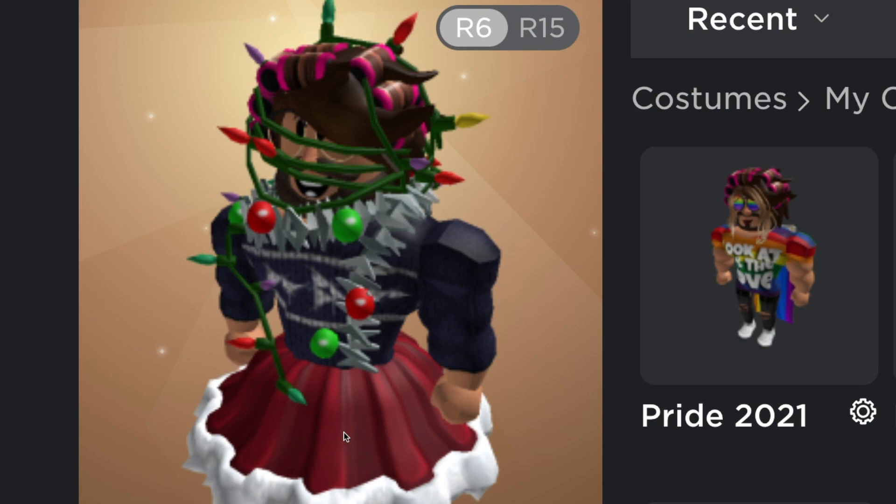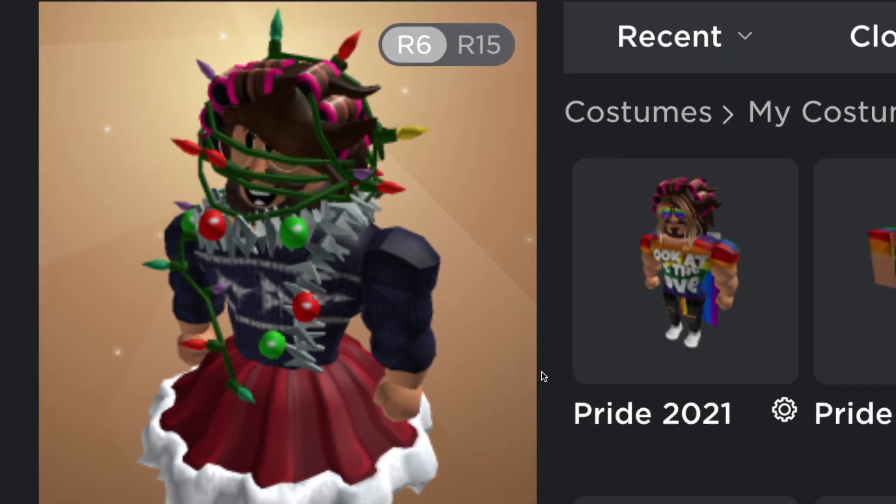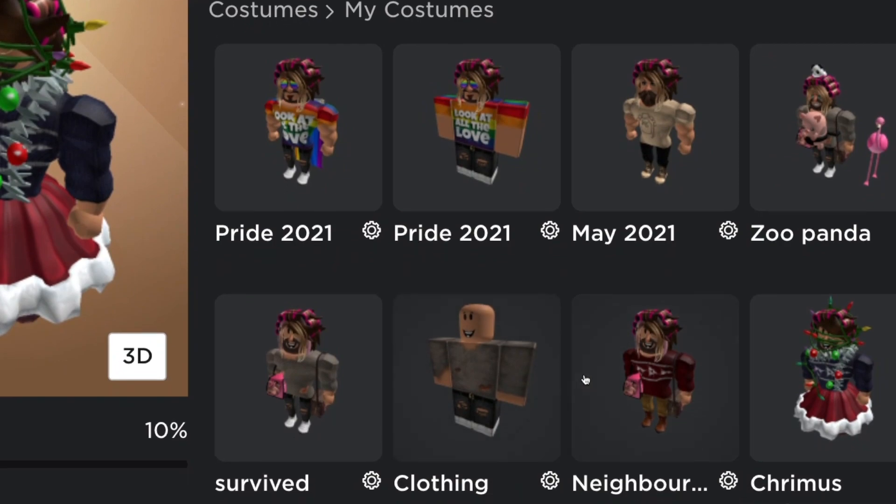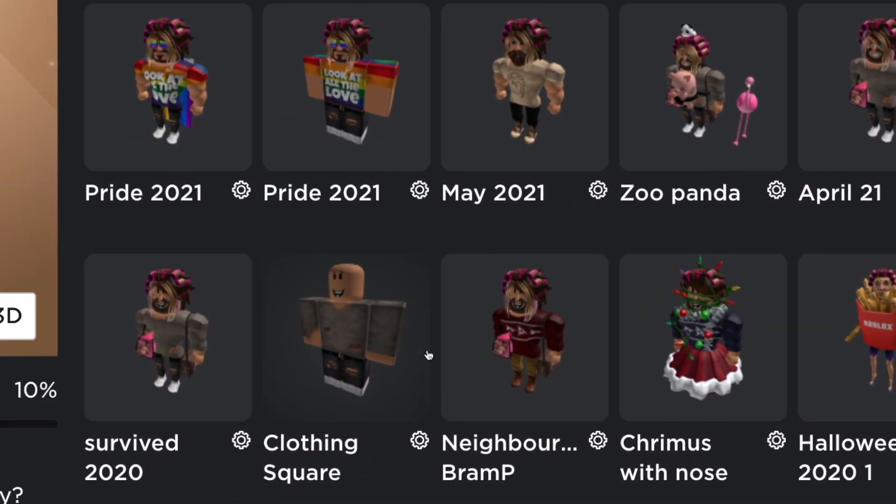I don't really care about gender items or clothes. People started calling me out for wearing skirts and being a man, asking is it a he or is it a she. I was like, okay, you know what, whatever people think, I'm just gonna go full out. I'm just gonna wear everything cute that I like. This is Roblox — I can wear whatever I want. And even if it was real life, what does it matter?